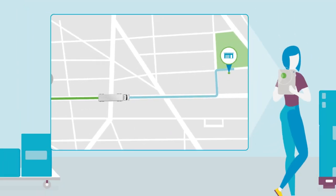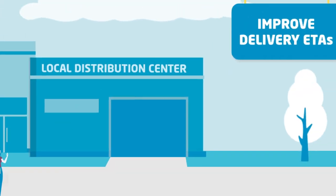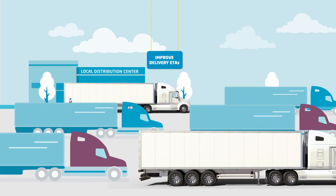Truck telematics GPS data can be leveraged to inform the DC of trucks' ETA, determining customer delivery ETAs and workforce for offloading upon arrival.